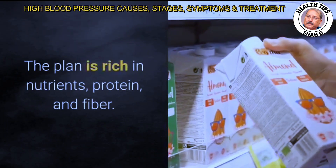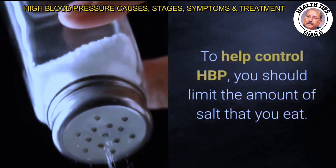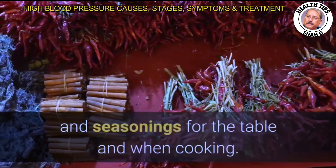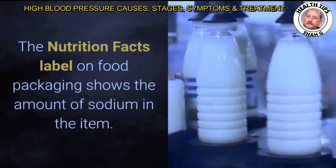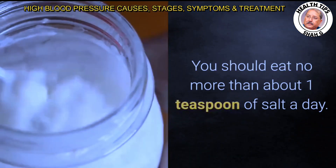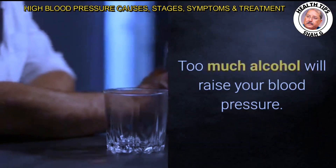The DASH plan is rich in nutrients, protein, and fiber. To help control HBP, limit the amount of salt you eat — choose low-salt and no-added-salt foods and seasonings. The nutrition facts label on food packaging shows the amount of sodium in the item. You should eat no more than about one teaspoon of salt a day and also try to limit alcoholic drinks, as too much alcohol will raise your blood pressure.